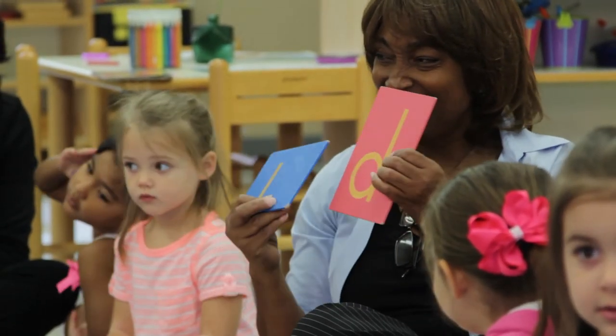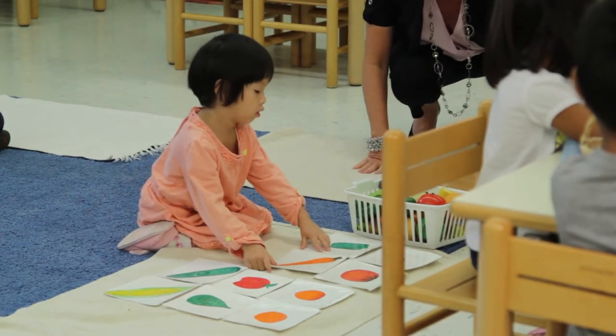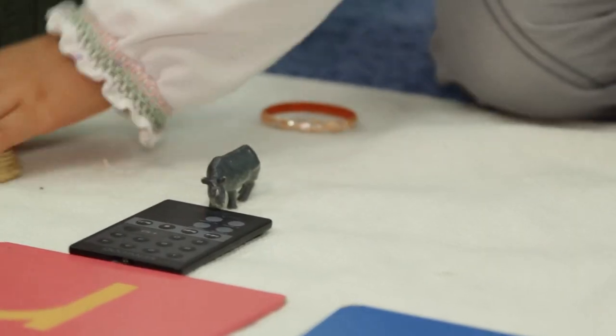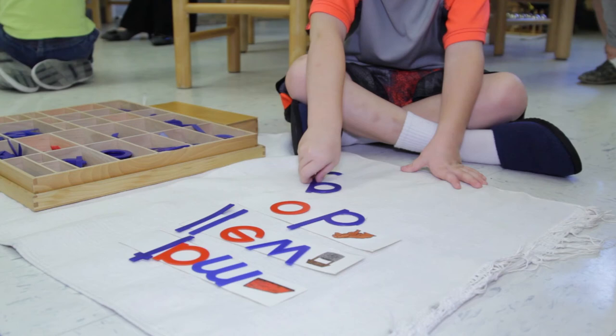Language is very important as well, especially in a toddler environment as they're acquiring their language. We want to have objects and matching cards with real pictures. These are all materials that they can touch, get down on the floor, and study and observe.